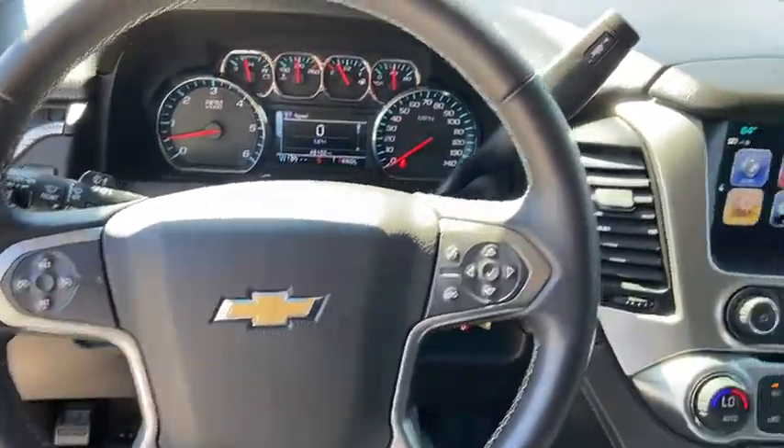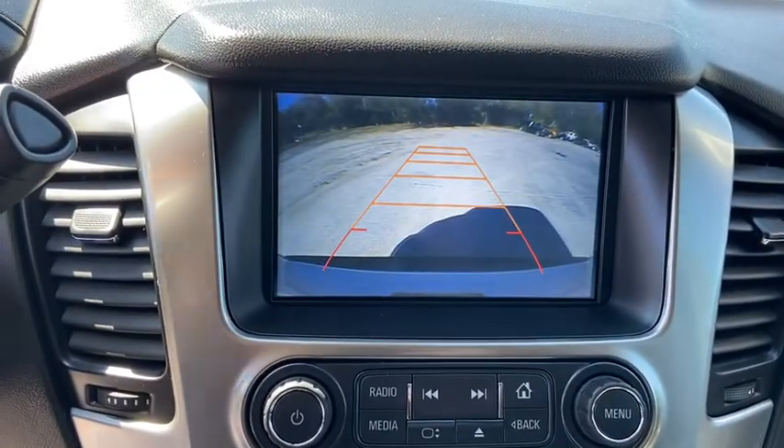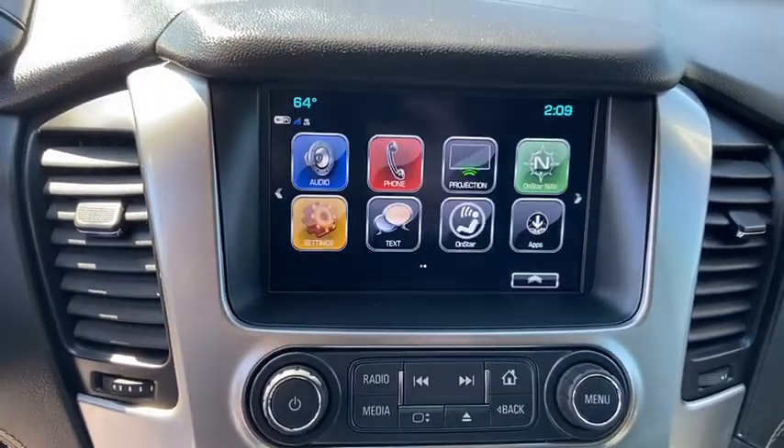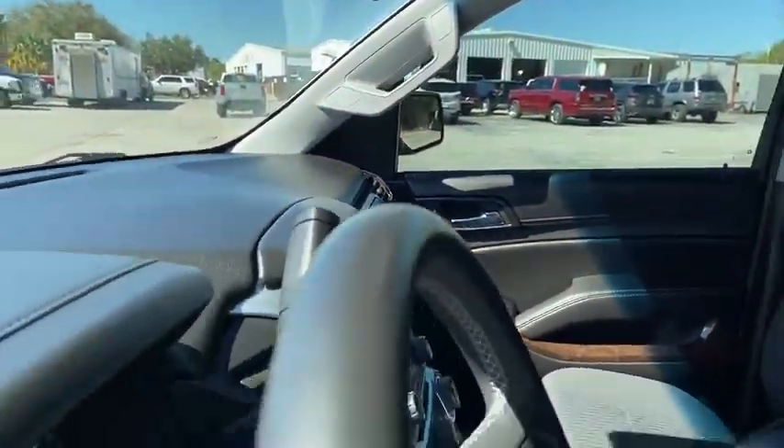Aluminum wheels, security system, compass, power windows, trip computer, rear window defroster, CD player, electronic stability control, remote keyless entry, panic alarm, overhead console.